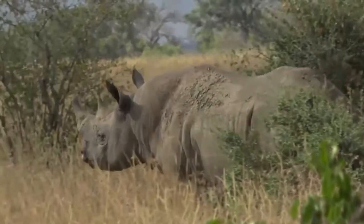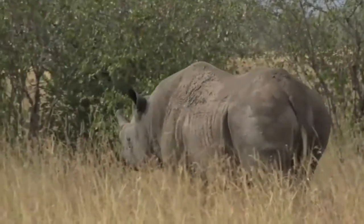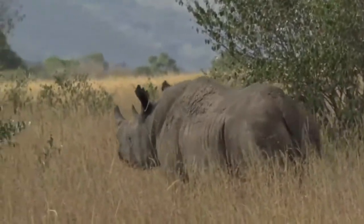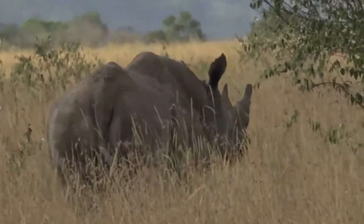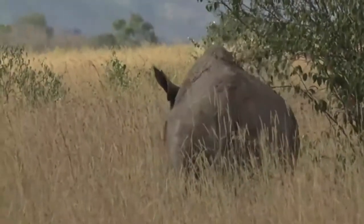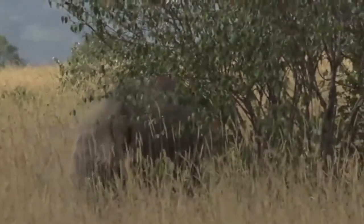Just like the buffalo, it also enjoys mud wallowing, and you can see a whole bunch of mud caked over its skin — creating initially a cooling effect and thereafter a great barrier against all those flies that you can see covered all over its body.